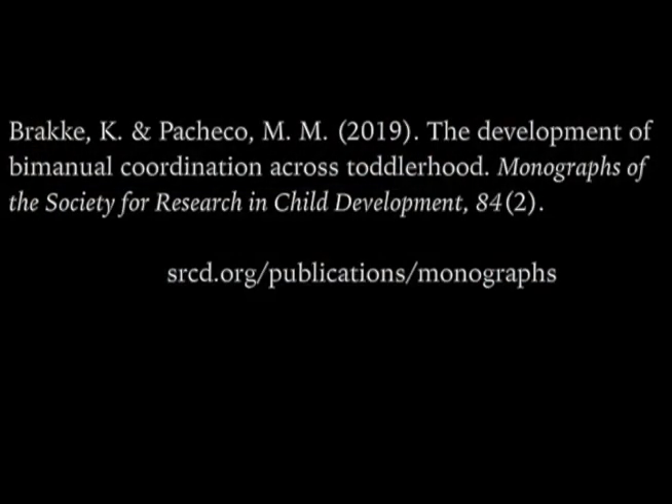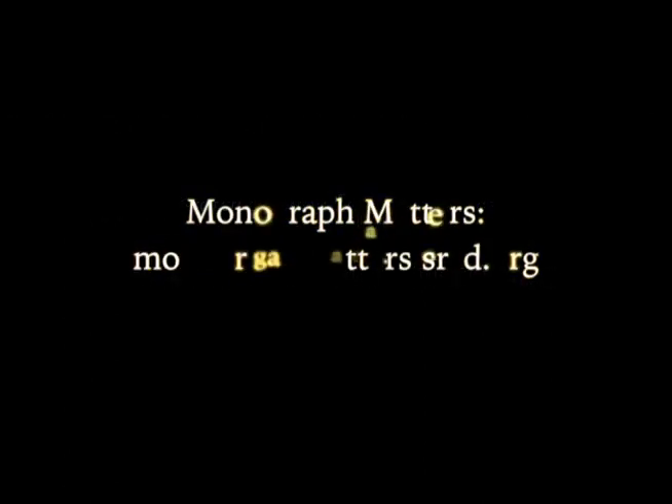Thank you for watching this video. To learn more, please read our monograph, which is available on the Monographs section of the SRCD website at srcd.org/publications/monographs. You may also visit the Monograph Matters website for additional related content at monographmatters.srcd.org.